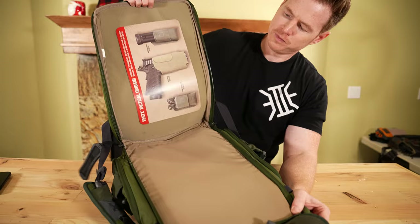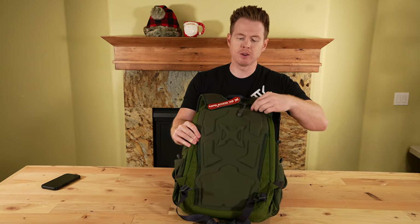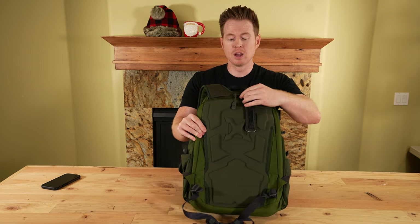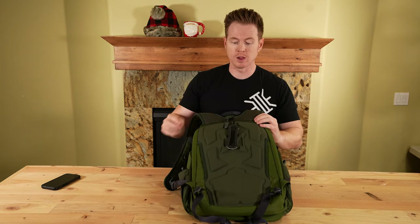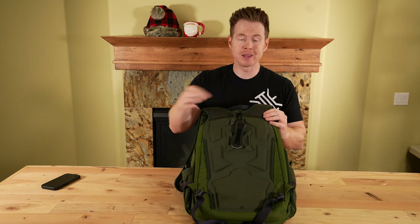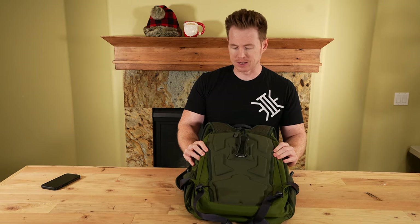One last thing on this: lots of these bags have security zippers with holes so they're lockable. You can run a lock through that, or a string or twist tie, just to make it a little harder for people to get into there. That's a nice feature.